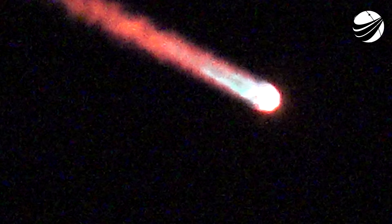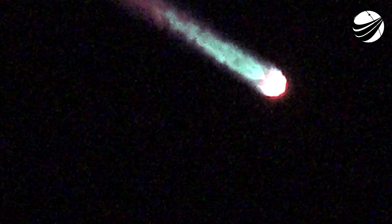Main engine cutoff of the nine Merlin engines in about 10 seconds. MECO. Stage separation.